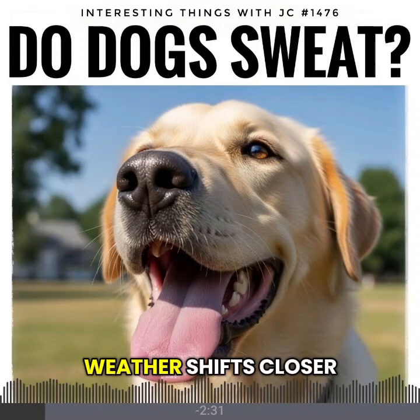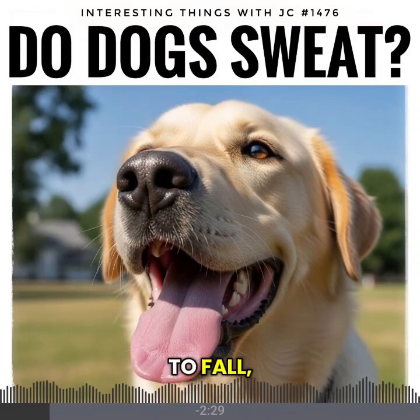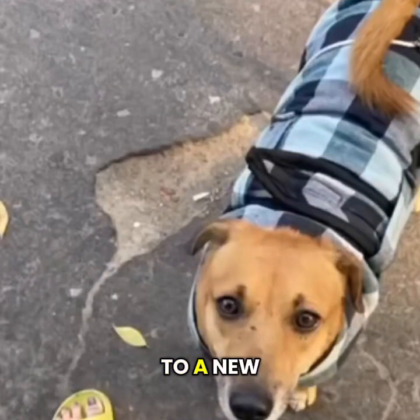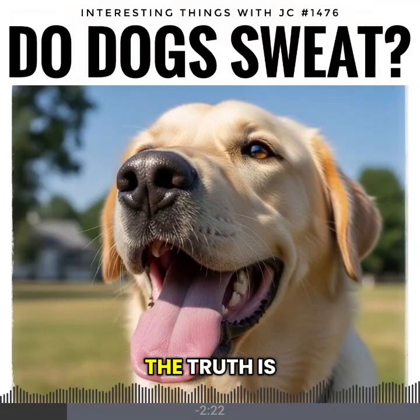But as the weather shifts closer to fall, the air starts to dry out and their bodies don't suddenly switch to a new cooling system. The truth is simple.